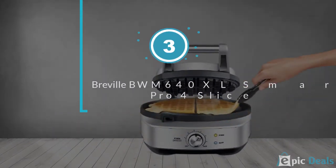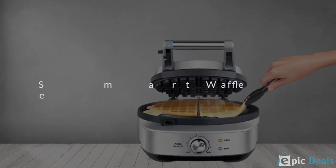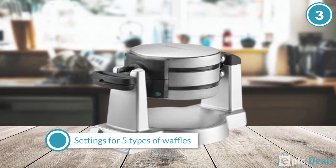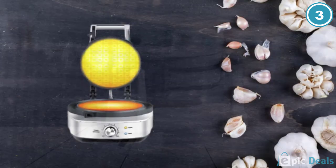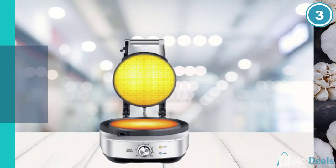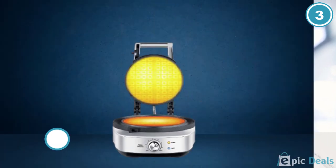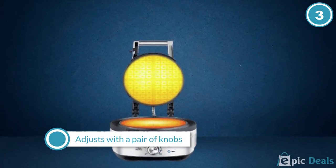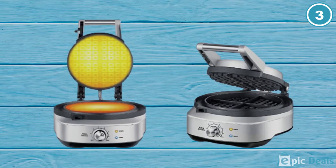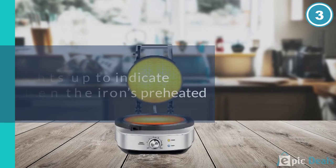Number 3: Breville BWM640XL Smart Waffle Pro 4 Slice. The handsome, well-designed Breville Smart Waffle Pro is worth the big bucks. There are settings for five types of waffles – classic, Belgian, chocolate, buttermilk, and a custom one of your own devising. All of the settings are displayed on a large LCD screen that adjusts with a pair of knobs. The whole panel lights up to indicate when the iron is preheated and when the waffles are fully cooked. There is a beep as well. As the waffle bakes, it counts down the time so you have an idea of when to call everyone to the table.